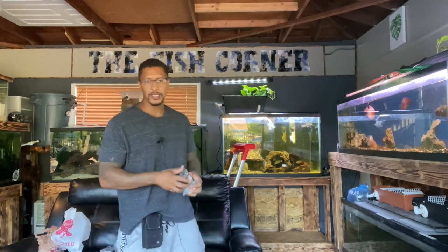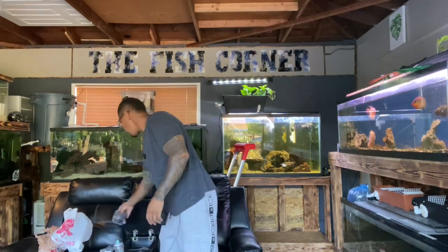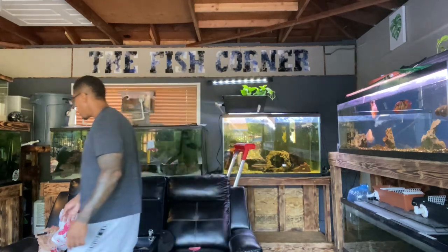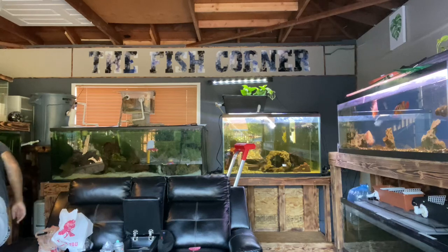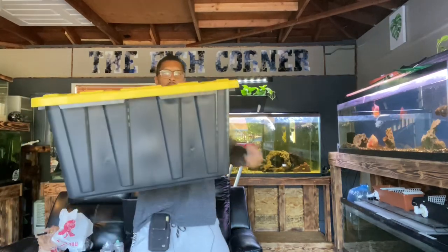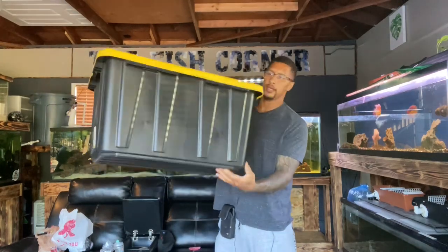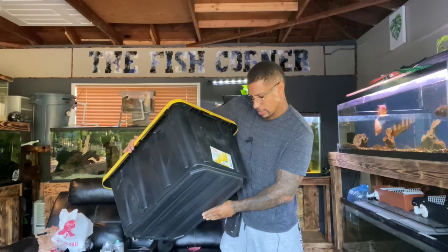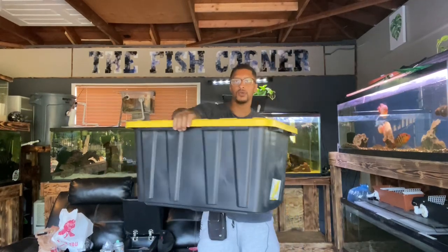Of course I bought the bulkheads because I plan on turning that trash can right there into a filter. I also have a 30-gallon tub and a 27-gallon tote that I plan on using as part of the filtration for the pool pond.